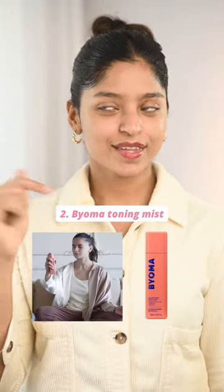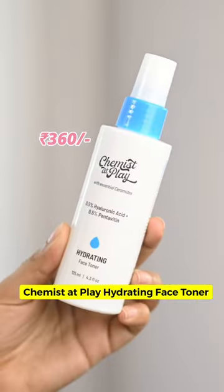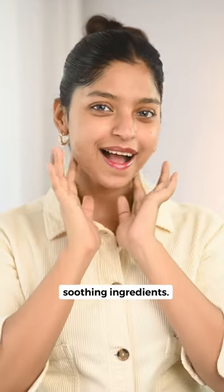After this, she uses the Bioma Toning Mist worth $18.50. Something similar is the Chemistat Play Hydrating Face Toner. They both have ceramides and soothing ingredients.